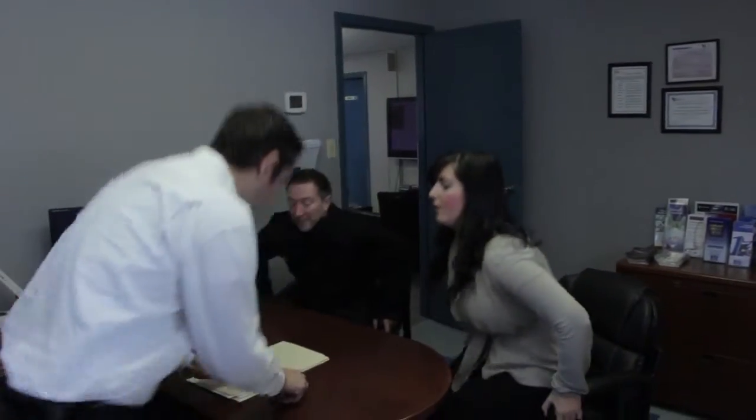Our Financial Services Centre will assist you in completing all of the necessary paperwork and make sure that everything is ready to go.